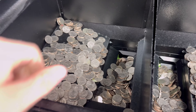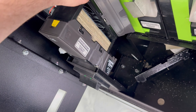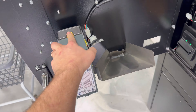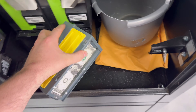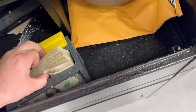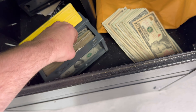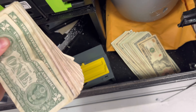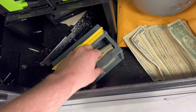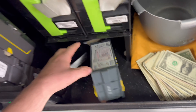It looks like we've had a little bit of activity — that's good. The bill stacker is full, that one's got some money in it, looks good. These are always hard to get the money out with one hand while filming. Pretty good amount of cash, a little bit more. Alright, that's that stacker.